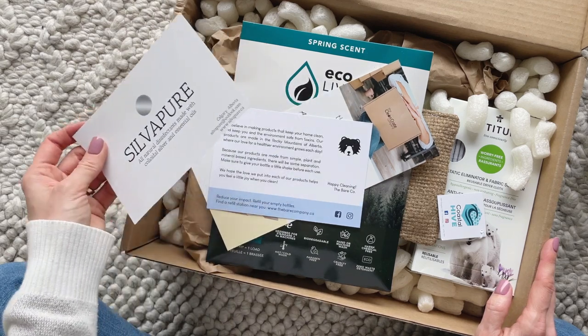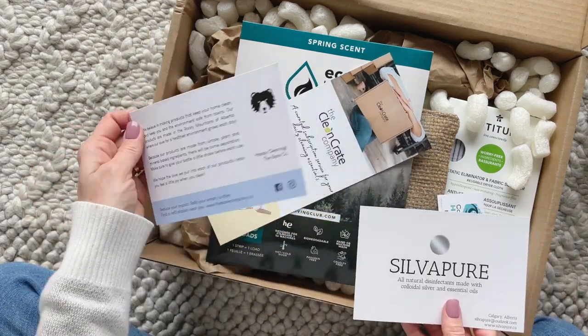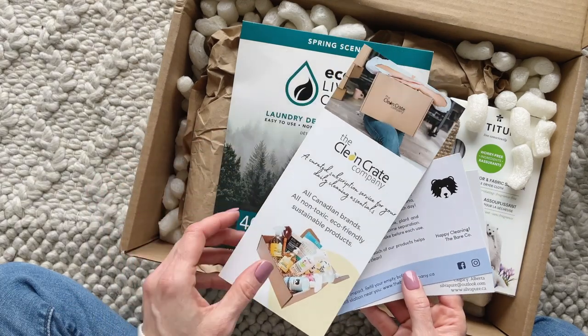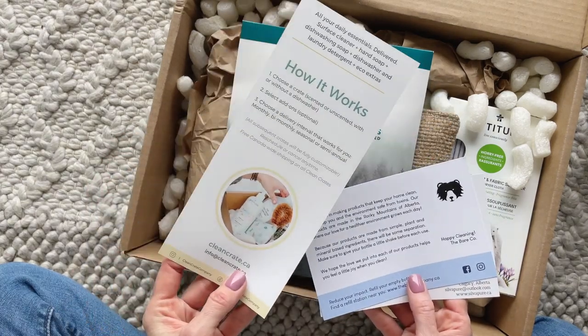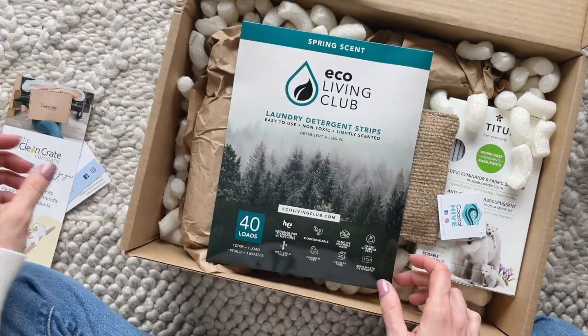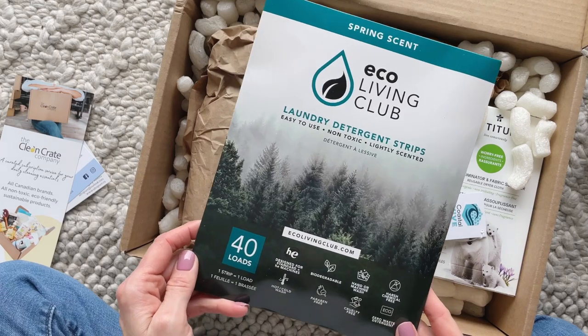Clean Crate is $99 per delivery, and they're shipping to Canada for free and $10 to the US. I'll put a link down below to their profile page, and I also have a coupon code for 15% off your first box, so you can check out both of those down there.